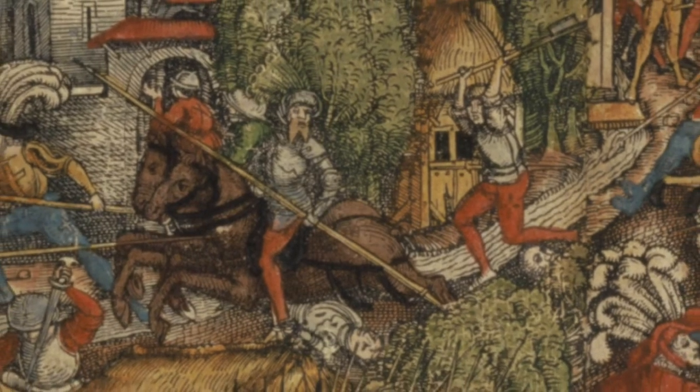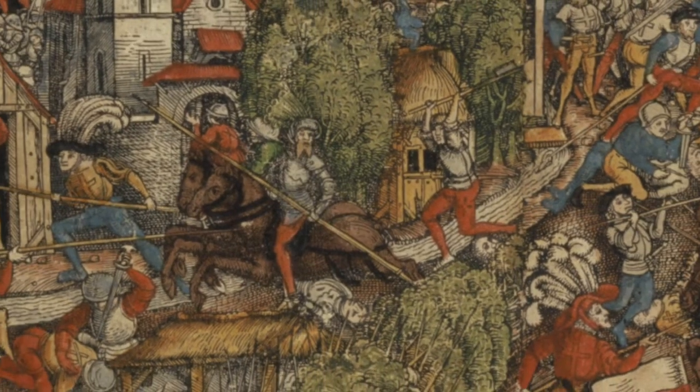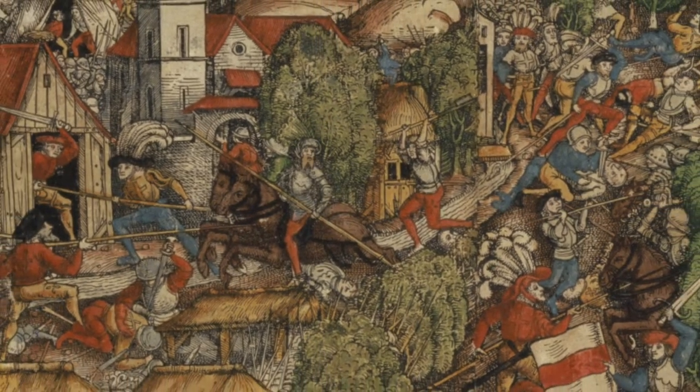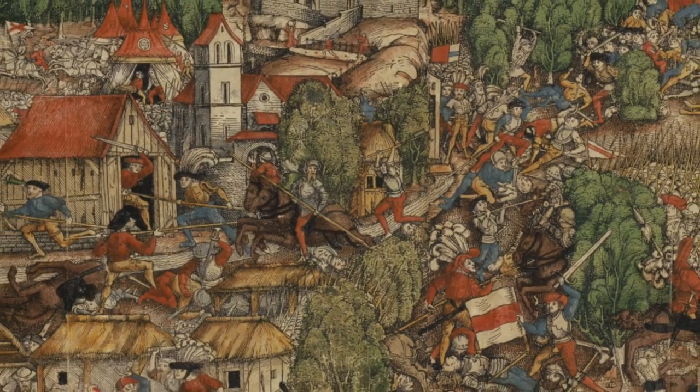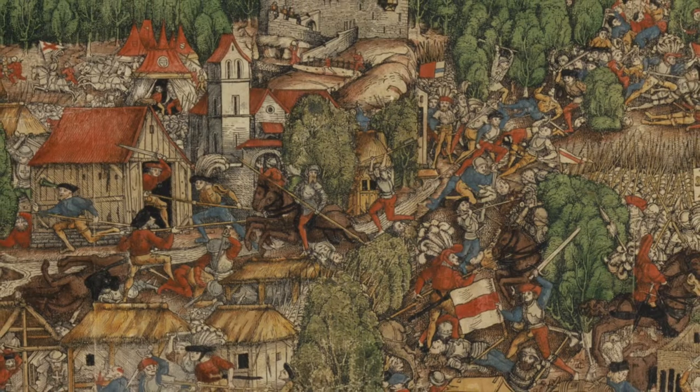Initially, halberds were used for battle against armored opponents and opponents mounted on horseback. Some of the earliest examples of medieval halberds come from the Swiss peasantry in the 1200s.